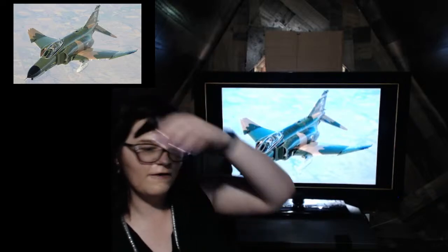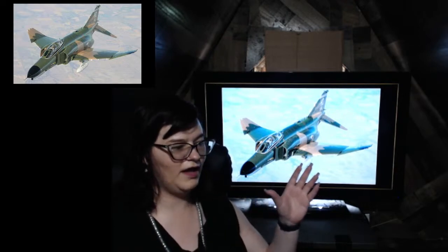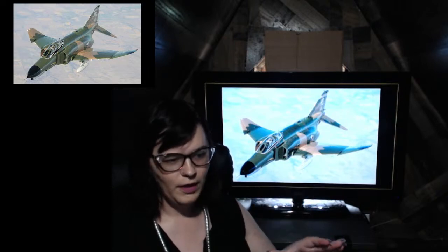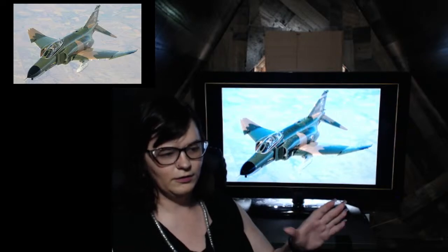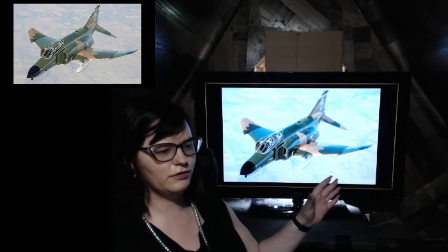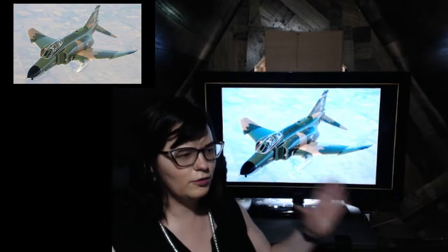The F-4 is a heavyweight fighter bomber, designed and developed in the 1950s. It was equipped with 9 external hardpoints in its ultimate configuration — originally 11 external hardpoints, but that gave it a little too much to take off with, so it was shortened to 9.